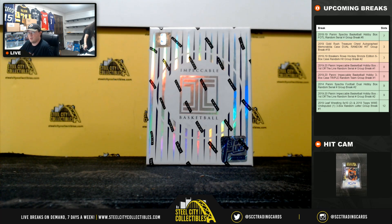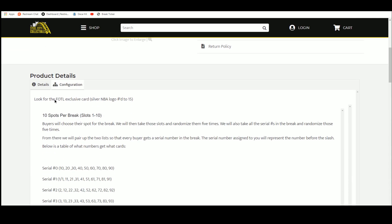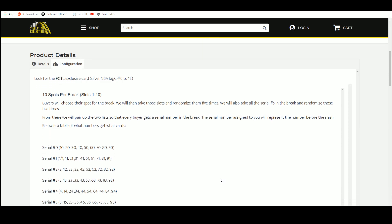There is a second one of these up as well. The first off the line exclusive here is a silver NBA logo numbered to 15. There are 10 spots in the break. Buyers show their spot and we're going to randomize them five times. We're going to take the numbers in the break and randomize those five times.